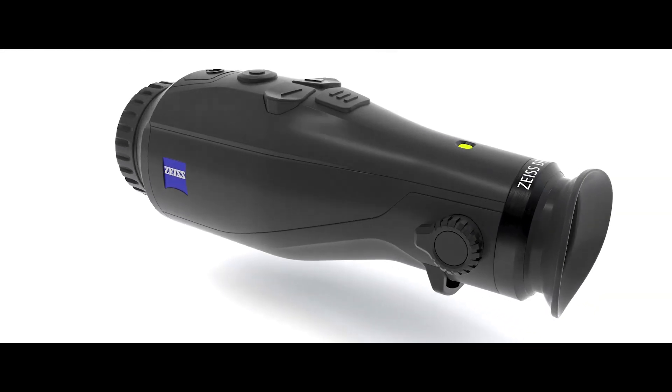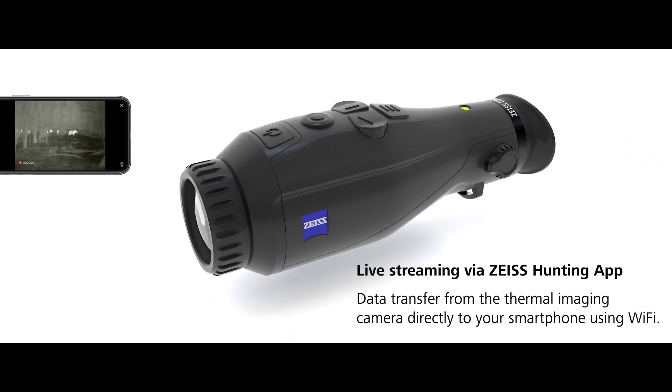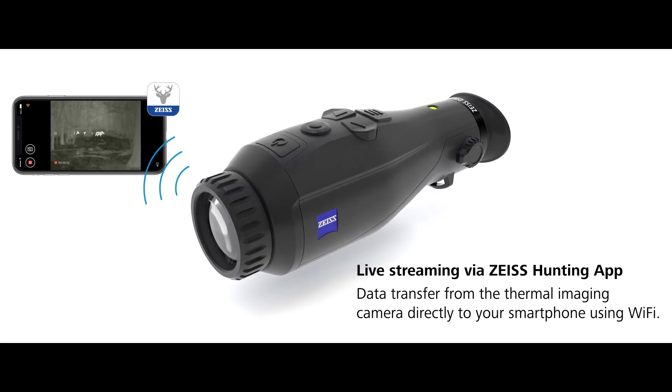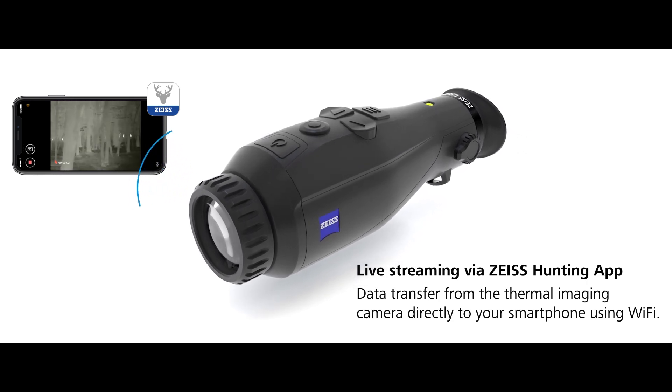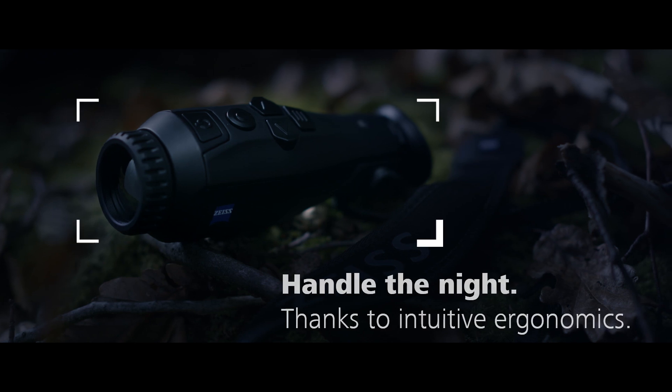In addition, using the Zeiss hunting app, you can store videos and images from the thermal imaging camera directly to your smartphone via Wi-Fi and live stream your hunting adventures. Take on these challenges with the Zeiss DTI-335 for greater hunting success.